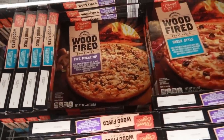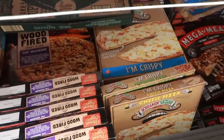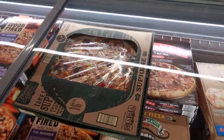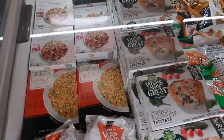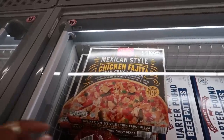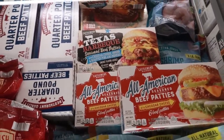Wood-fired pizza — five mushroom and Greek style. I still never found that pickle pizza that they supposedly had. Just more pizzas. Crinkle cut sweet potato fries. Chicken — Tyson chicken bags. There's even a Mexican style chicken fajita pizza. More beef patties — Texas barbecue seasoned patties.